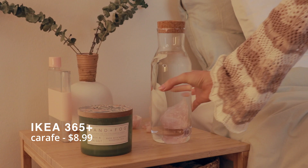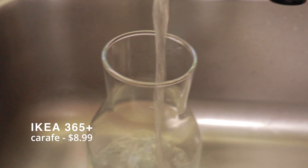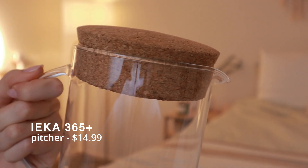Next we have this cute little jug. You can put water in here and keep it by your bed, or you can make some sort of drink and put it in this container to share with all your friends. I just think it looks super cute. They also have a very similar looking pitcher if you want something bigger.